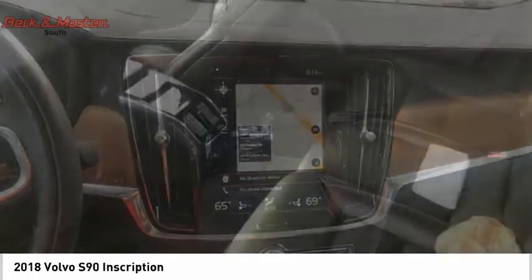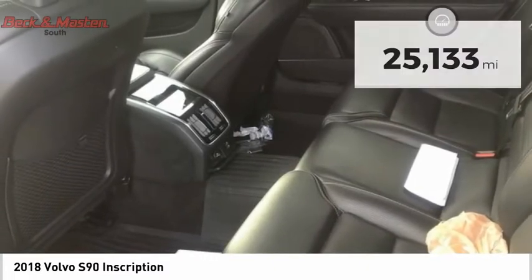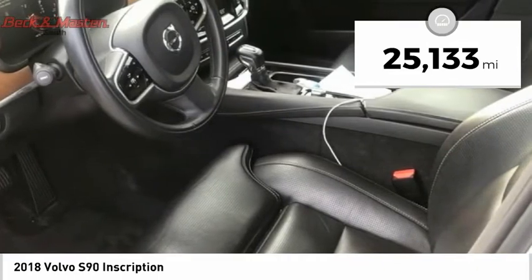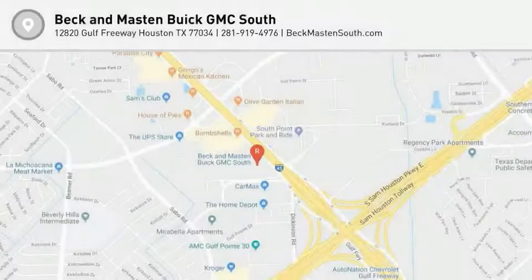The quality reputation of Volvo is evident in this vehicle. This vehicle has less than 30,000 miles. Wouldn't you look great in this vehicle? Stop in today and see for yourself.